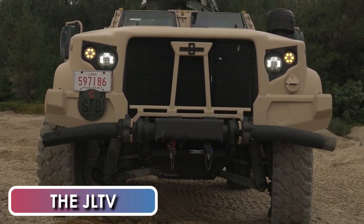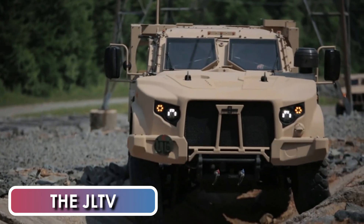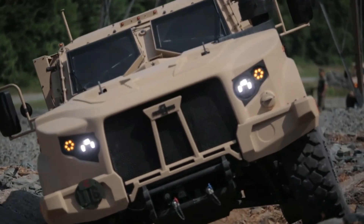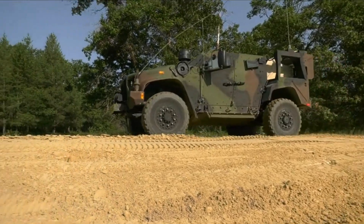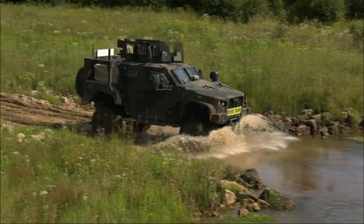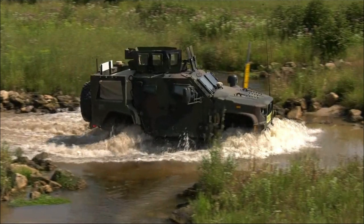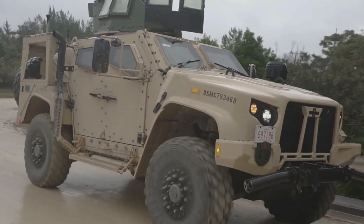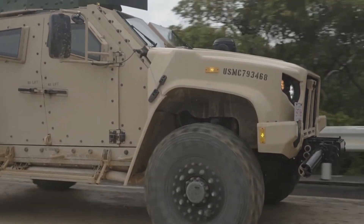The Joint Light Tactical Vehicle, or the JLTV, is a new support vehicle program being developed by the U.S. forces, specifically the U.S. Army and the Marine Corps, to replace the Humvee. The new JLTV vehicle range is expected to confer more survivability from insurgent attacks such as roadside bombings and will also have a greater payload.